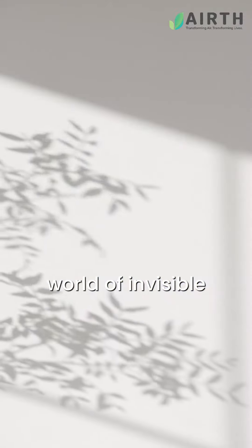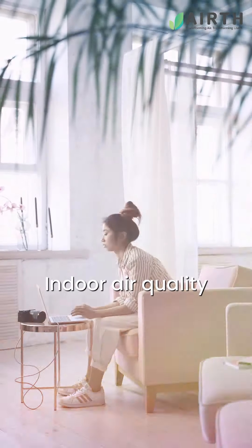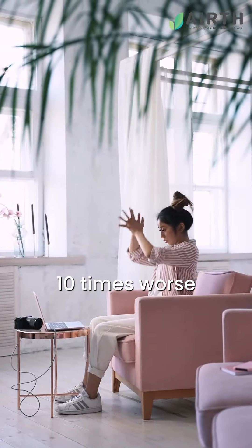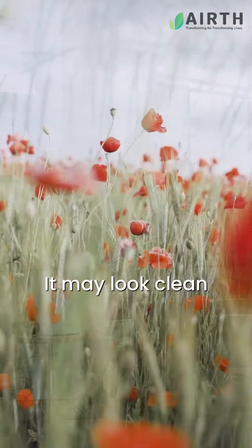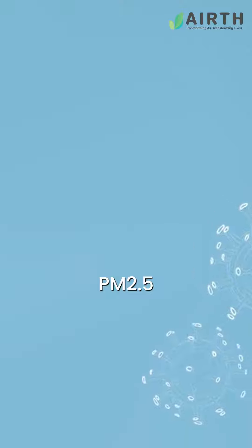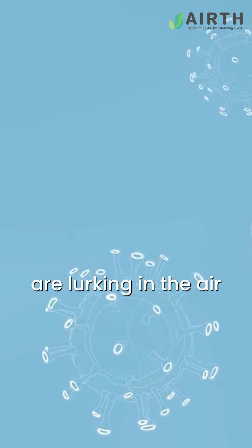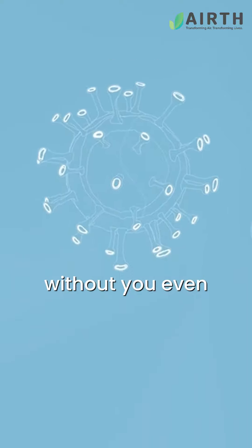Welcome to the world of invisible air pollution, where what you can't see can hurt you. Indoor air quality can be up to 10 times worse than the outdoor air. It may look clean, but it's hiding harmful pollutants like PM2.5, VOCs, and allergens that are lurking in the air, affecting your health without you even realizing it.